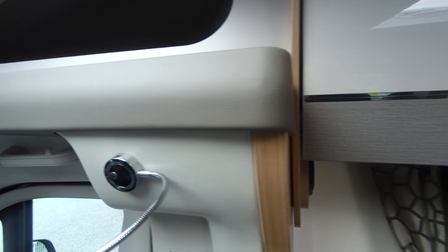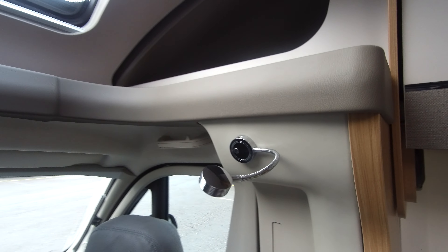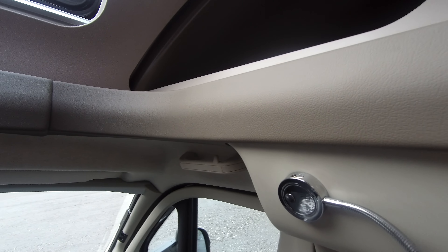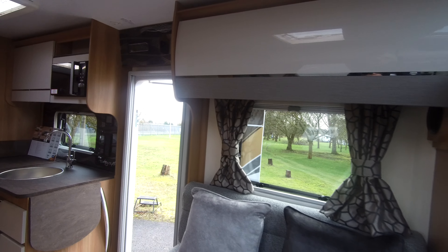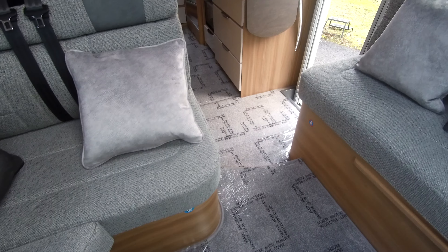We have these newly fitted spot lamps over the cabin and they incorporate the USB charging points. And this lounge area also turns into a good-sized double bed.